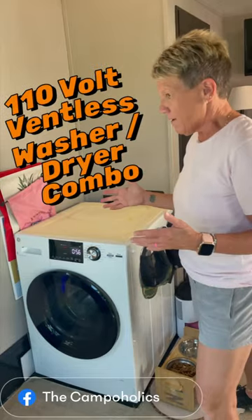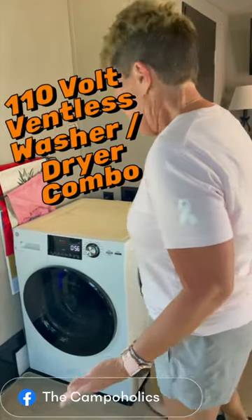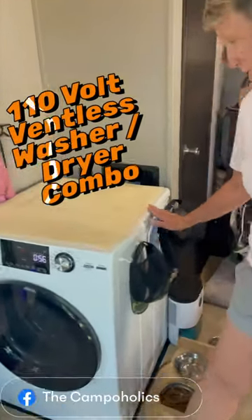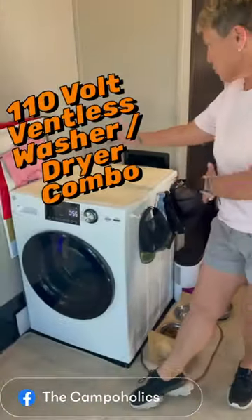I did a TikTok on it not too long ago. We can do like five pairs of jeans, three or four shirts. I can't say anything better about it except for the dent we have — full-time catastrophe — but it's your standard 24 by...